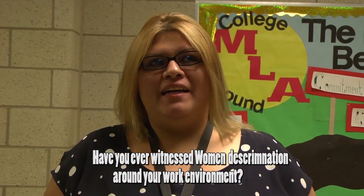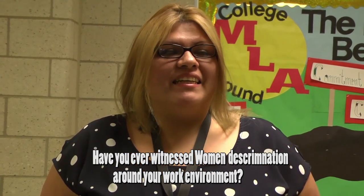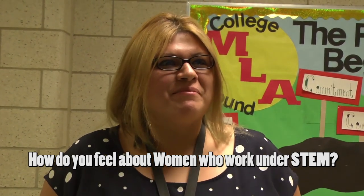I think women should be able to do what interests them, and if that's STEM fields, let it be. Not all STEM fields require you to be strong, and even if they do, a woman can still do it. If anything men can do, I'm sure I can do it well or even better.